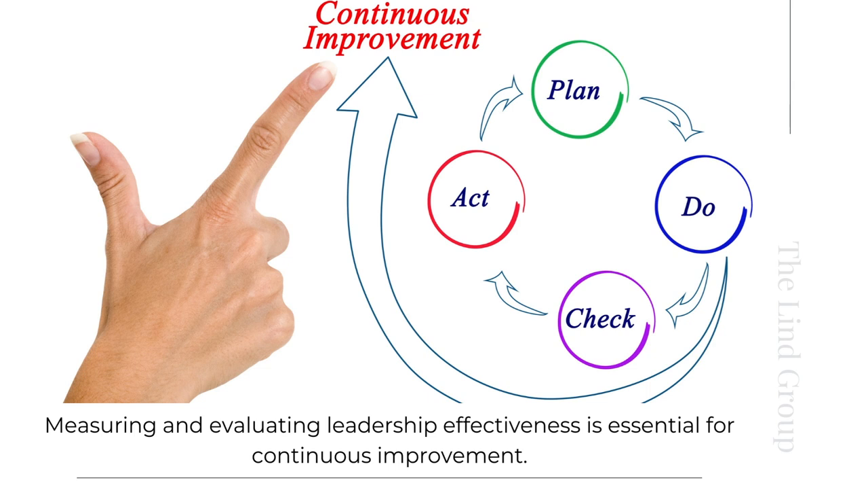Measuring and evaluating leadership effectiveness is essential for continuous improvement. Many organizations I work with are using outdated methods for evaluating and measuring the effectiveness of their leaders, which is not only causing indirect consequences but also has a direct negative impact on the bottom line. This means including performance metrics that actually make a difference, providing feedback and performance reviews in a scientifically proven effective way, allowing space for self-assessment and reflection, and implementing 360-degree feedback processes.